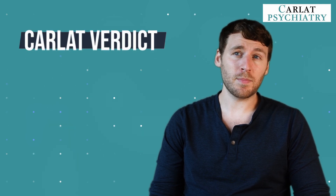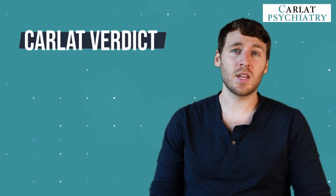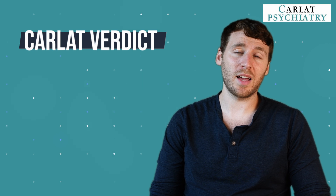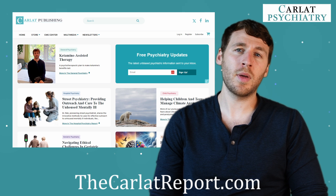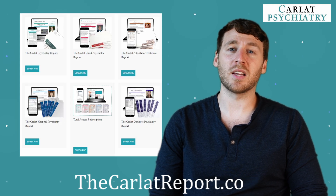So what's the CARLAT verdict? There are many types of depression, and specific signs and symptoms can point the way toward a more personalized augmentation strategy. If you found this video helpful, head on over to thecarlatreport.com and consider subscribing to the CARLAT Psychiatry Report.